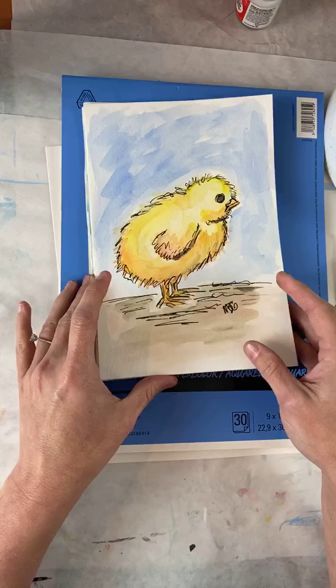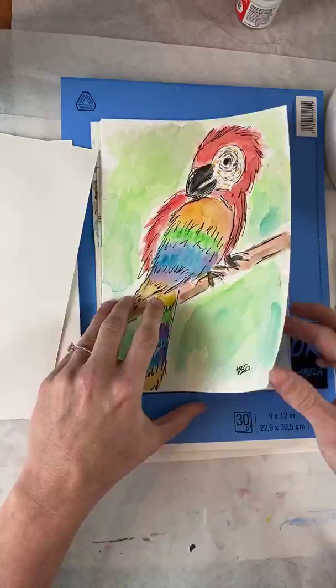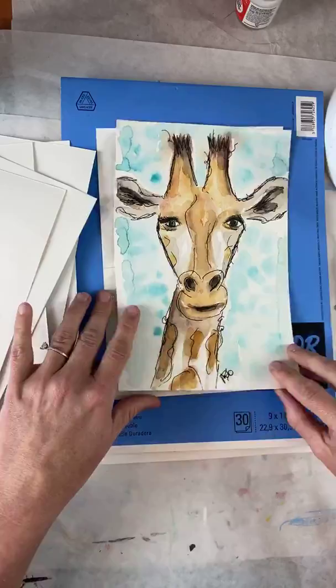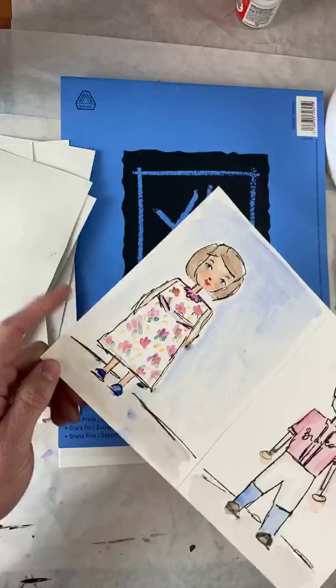I wanted to show you what we've made. We've made little chickies, pirates, a parrot, Nemo, this cute little pig — oh my gosh, that was one of my favorite classes. The giraffe — I loved the giraffe too. And then we made little humans: girl humans and boy humans. So we've learned a lot.